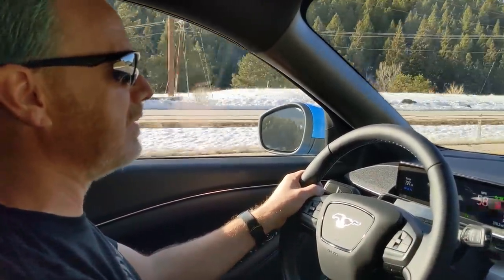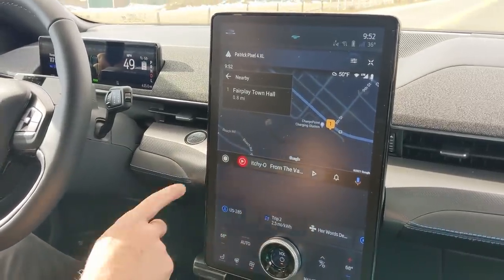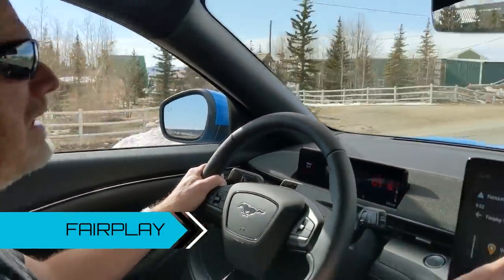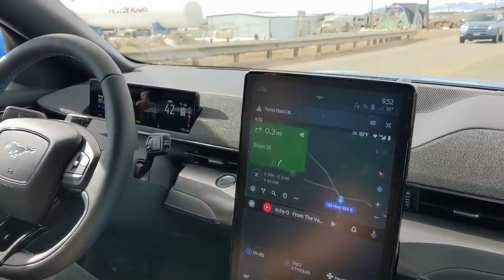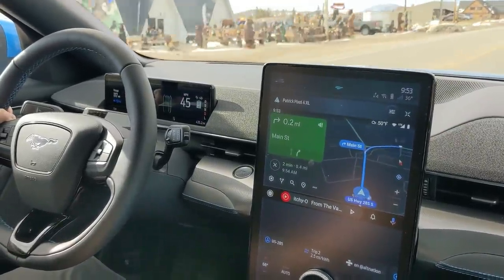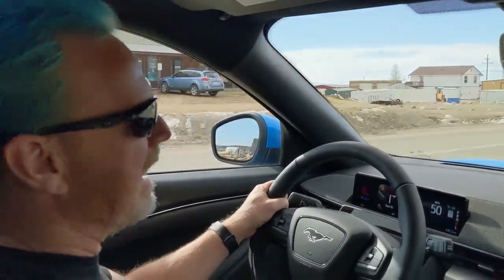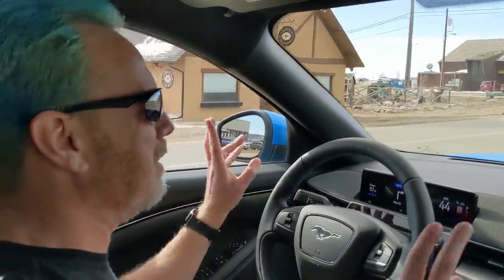So we're in Fair Play and we're going to stop at a charging station. We don't really need to, but just want to show you — we're pretty far out in the middle of nowhere and they have a charging station out here. It's a ChargePoint station so it's not going to be super fast, but we don't need it and it would be adequate if you were out here on an adventure into the wilderness.